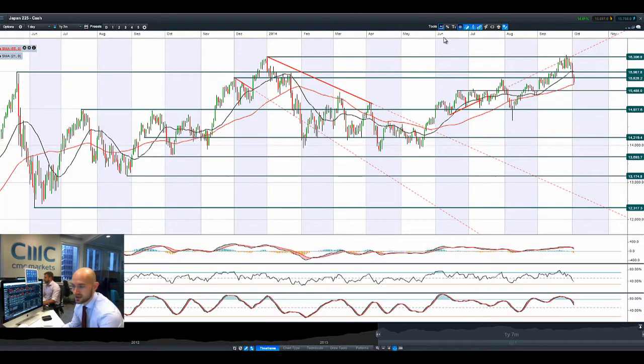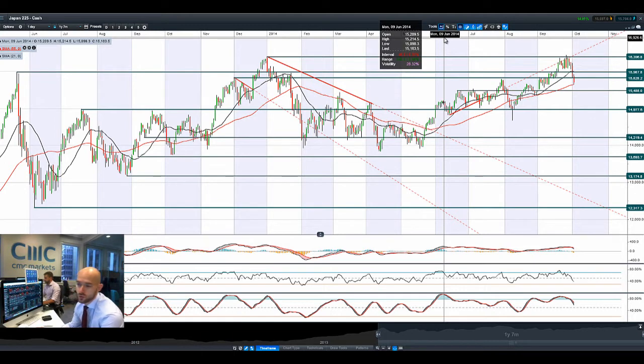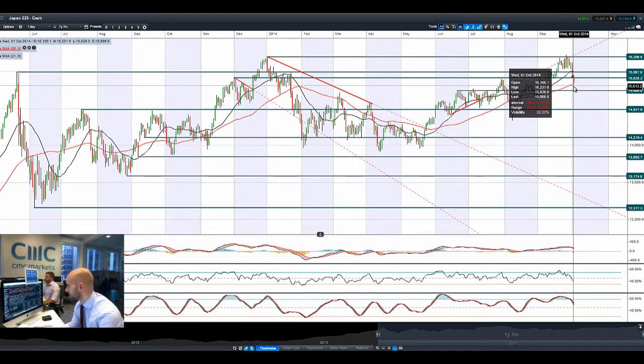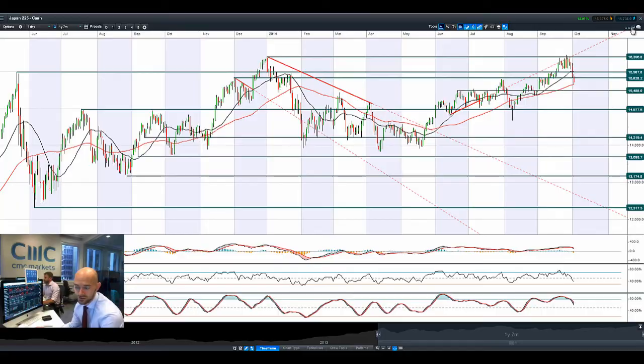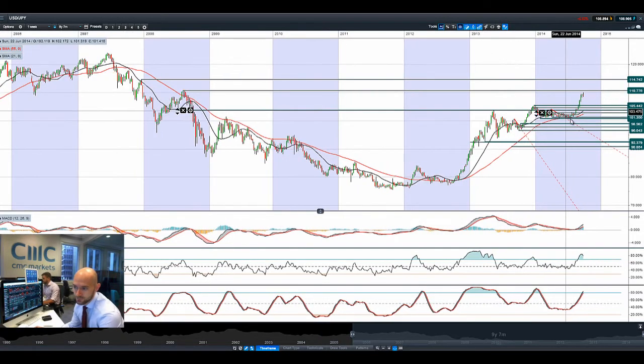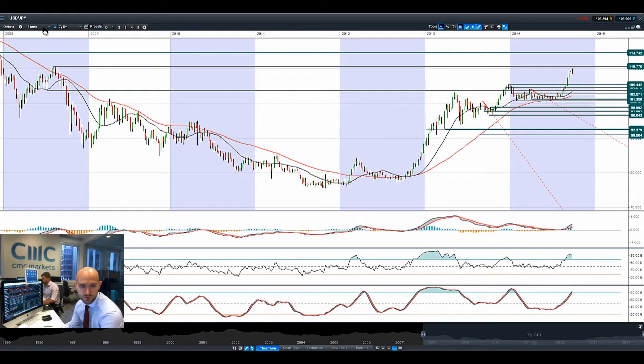Japan 225 got smashed last night. Dollar-yen reversed course quite staunchly — it went from 110 down to 108.60. It has been a public holiday in Chinese markets. The Japan 225 needed to come off a little bit because we did have this big uptrend, but you can see how aggressive that sell-off has been, smashing through the 21-period SMA and the 55-period SMA on its way down to next potential support at 15,488, should that level continue to be pressurized. Dollar-yen is trying to rebound this morning, but it probably needs to take some of that steam off after such a massive move to the upside.